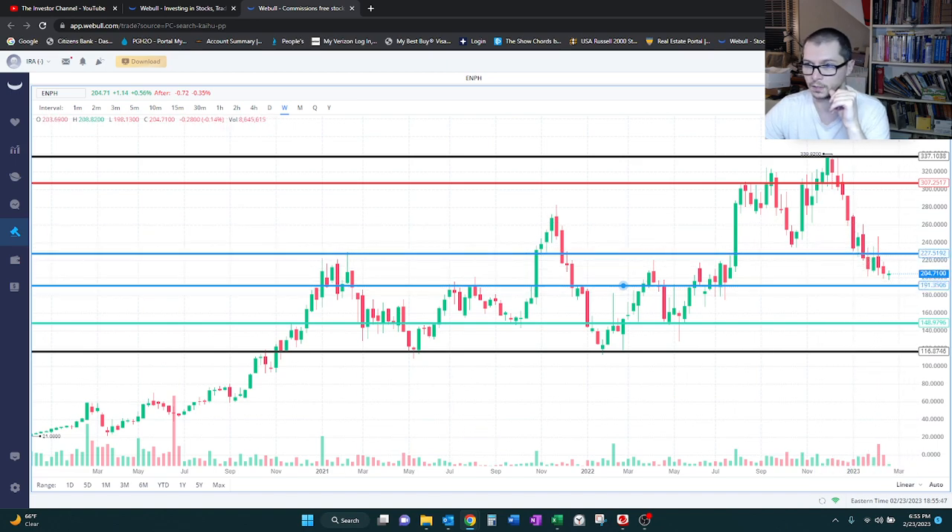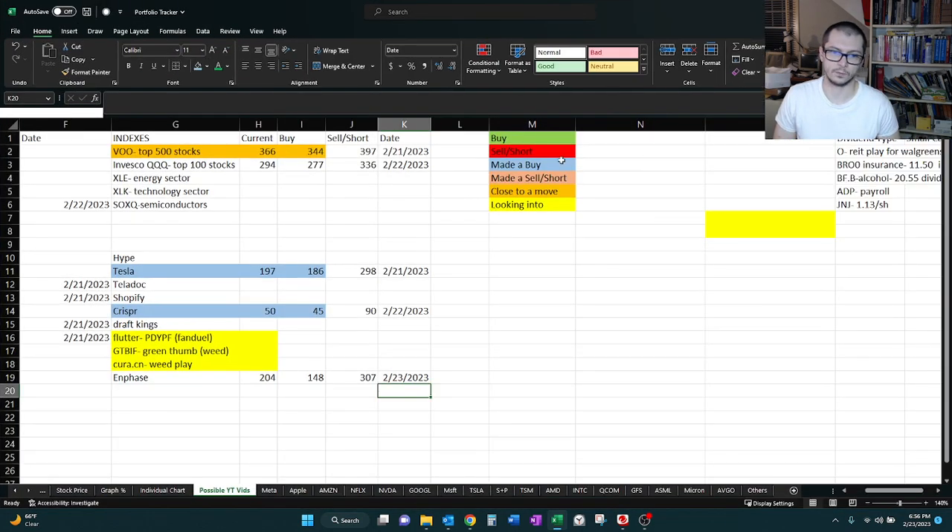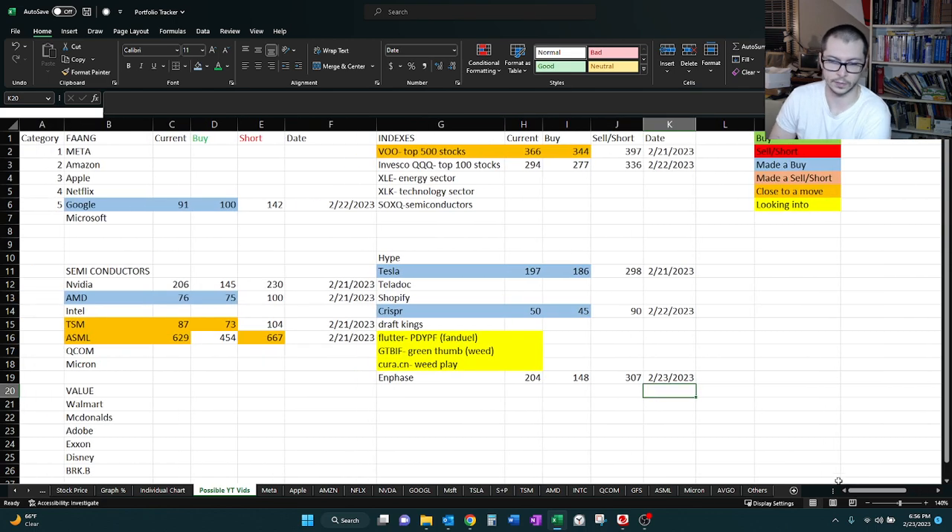For now I'm not going to hold it. I'm going to update my spreadsheet. Currently it's $204 — we're just using hold numbers. If I were to buy, it would be $148, and a sell point would be $307. So just to summarize, this is that spreadsheet we were looking at at the beginning. For this one, I'm not going to add a color to it — it's right in the middle of the range.